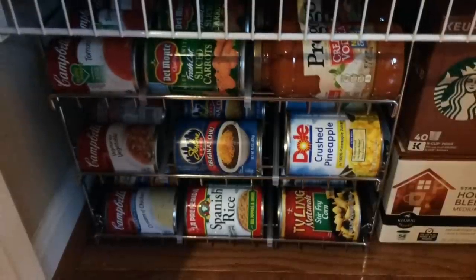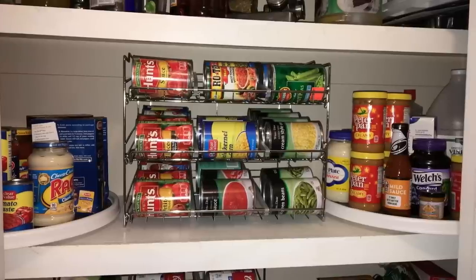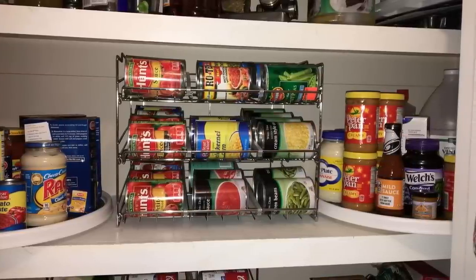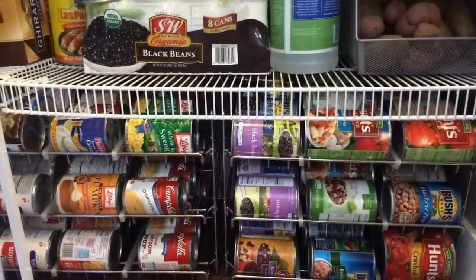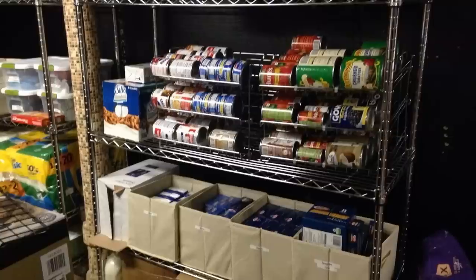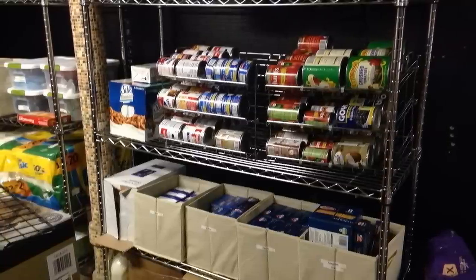4. Make your pantry look like an organized grocery store shelf. This great stackable can rack is made from heavy gauge steel with a chrome finish and can store up to 36 cans of various sizes. It also comes with adjustable plastic dividers to firmly secure any can size.